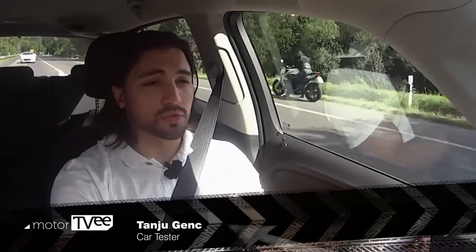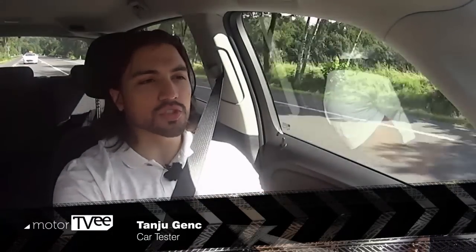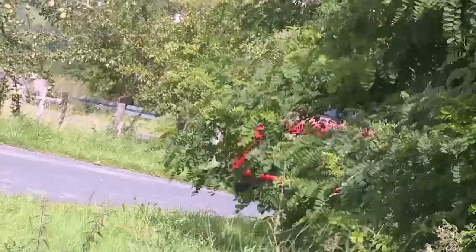Tanju especially likes the high seats in the Zafira Tora, and the panorama windscreen providing a clear view all round. The only distraction is the split A-pillar, but he says that may just be his personal taste.